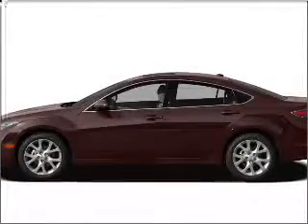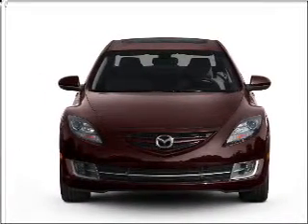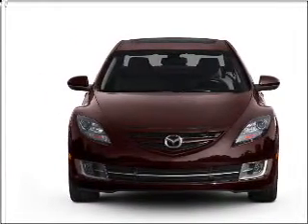Imagine yourself in this 2010 Mazda Mazda 6. This is the set of wheels you've been looking for, with an efficient 4-cylinder engine connected to a smooth shifting 5-speed automatic transmission.